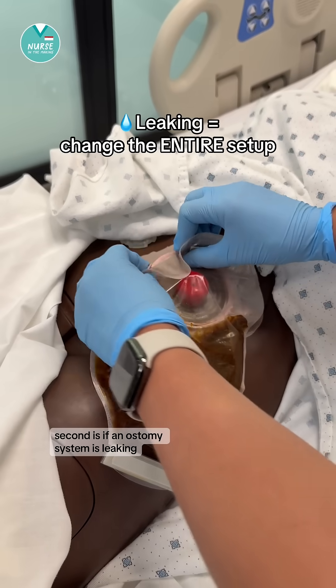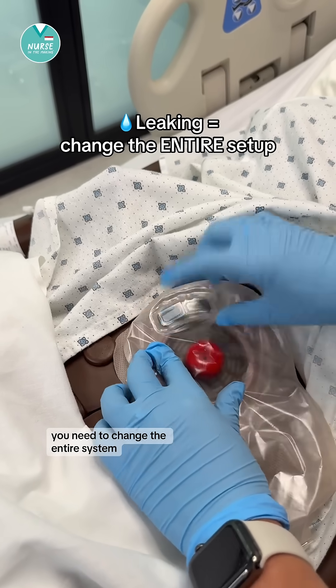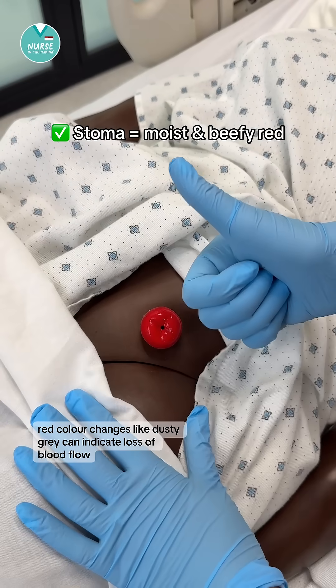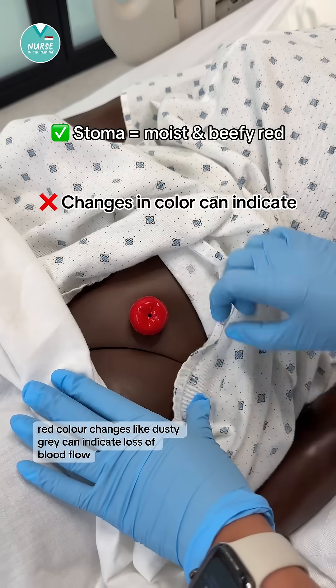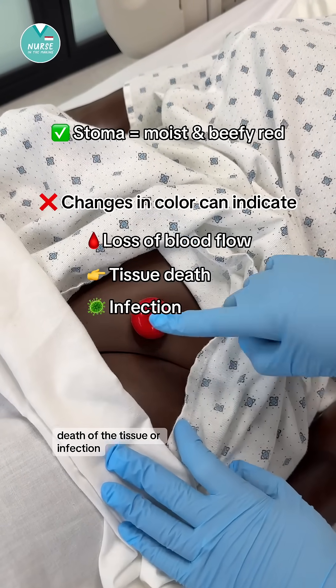Second, if an ostomy system is leaking, you need to change the entire system. It's important to know the stoma should be moist and beefy red. Color changes like dusty gray can indicate loss of blood flow, death of the tissue, or infection.